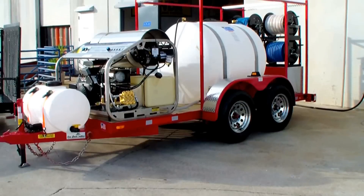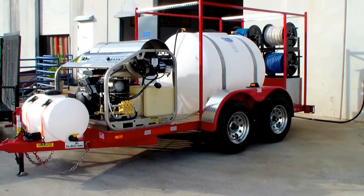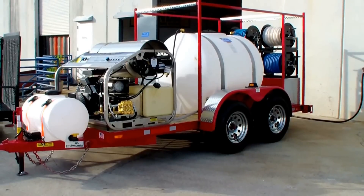It's got an inlet hose reel, a chemical hose reel with 300 foot of chemical hose, and two high pressure hose reels.